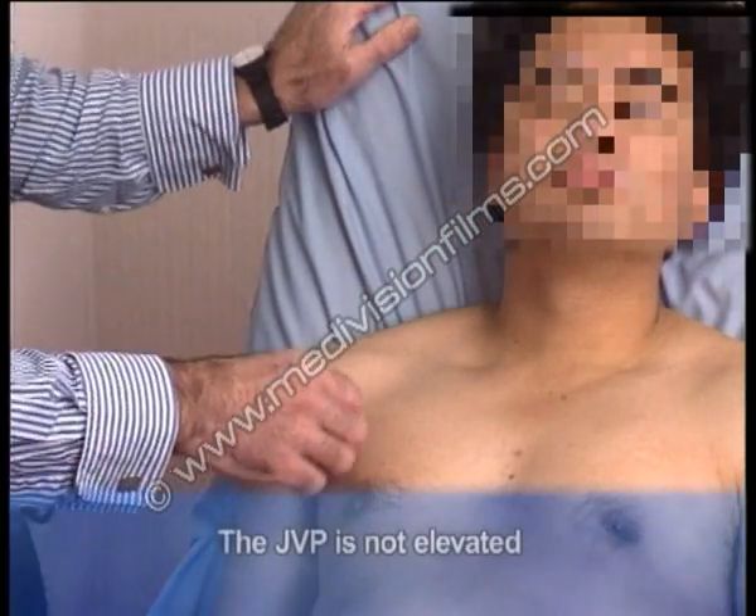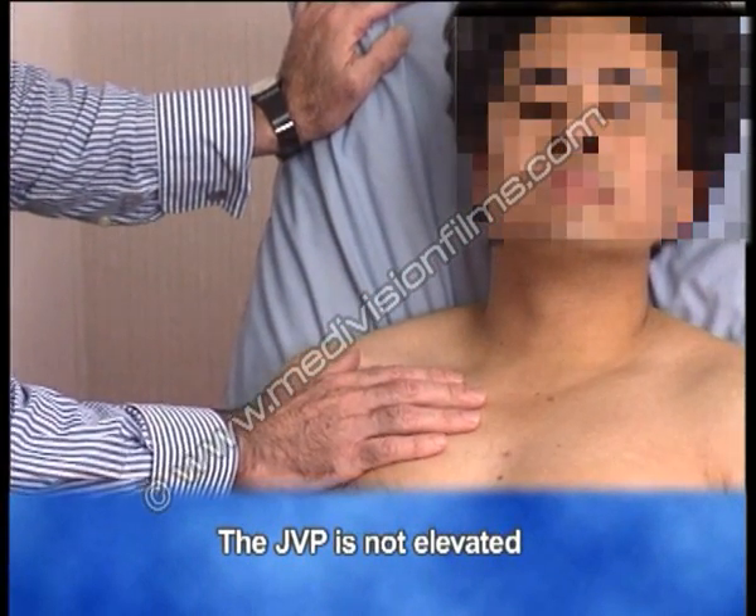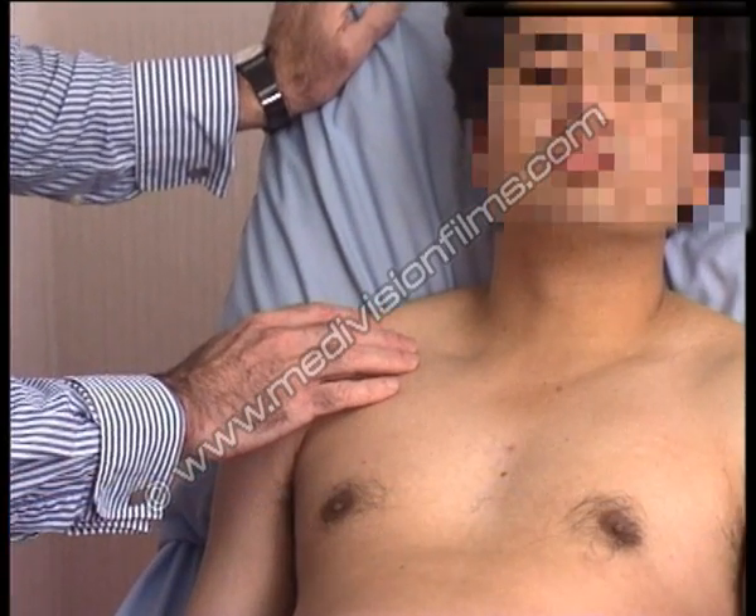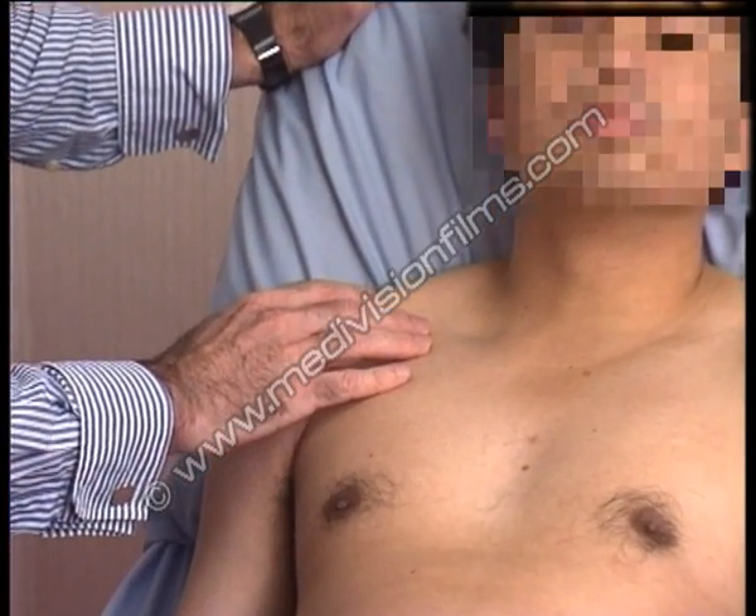The jugular venous pressure is not elevated. It can just be seen flicking at the base of the neck, and it's slightly more visible when he breathes in.